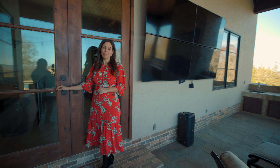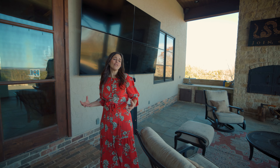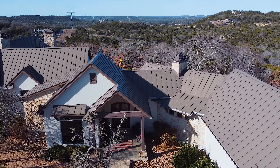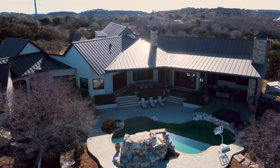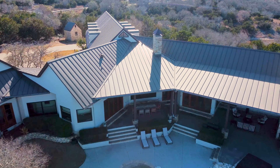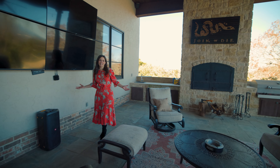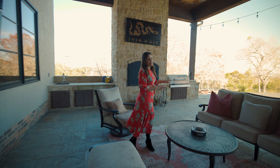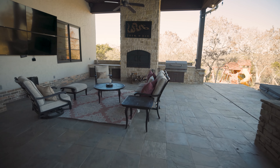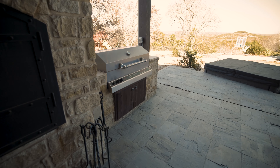So many of my clients that move out to Boerne and Estancia at Thunder Valley specifically value outdoor living and privacy, and this house has both. First you've got this beautiful outdoor living area with a wood-burning fireplace and a built-in grill — you can celebrate with your family and friends and enjoy a glass of wine while the sun sets behind you.